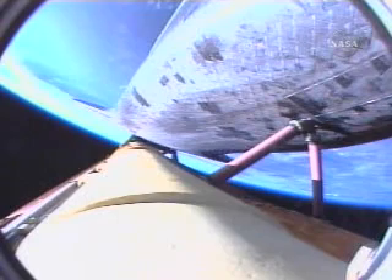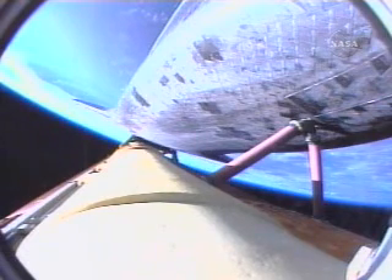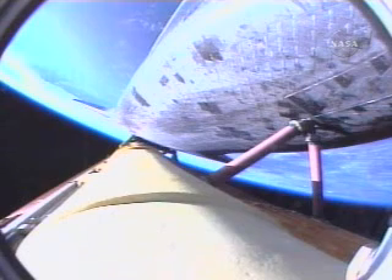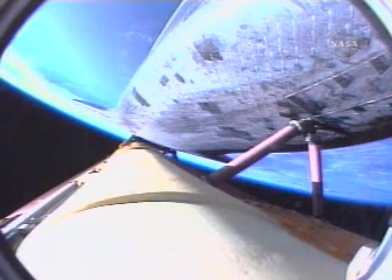Four minutes, 20 seconds into the flight. Atlantis is 175 miles downrange from the launch site at an altitude of 62 miles, now traveling 8,000 miles per hour. The twin orbital maneuvering system engines continue to provide an additional boost to Atlantis as it heads toward the International Space Station. That OMS assist should wrap up in the next 15 seconds or so.